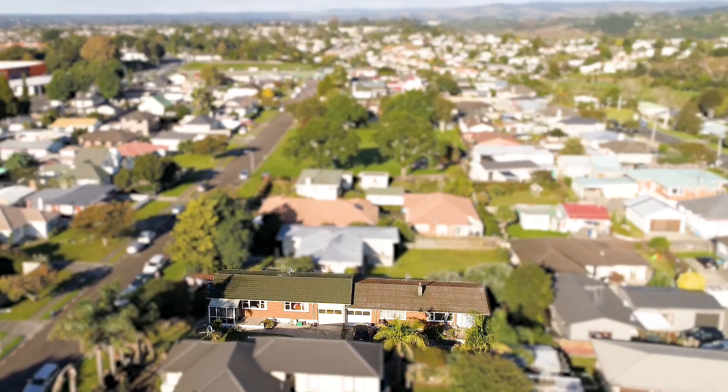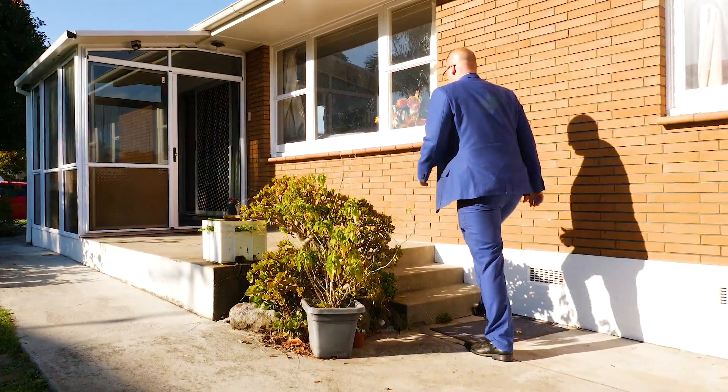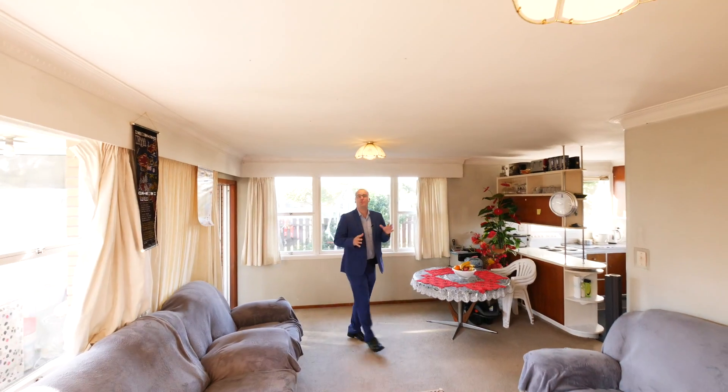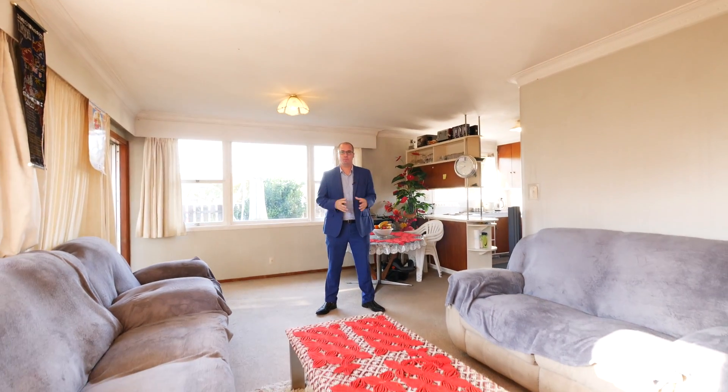I'm Michael from Tall Poppy Real Estate, and we're here at 13 Roomery Street, Gate Park. I can't wait to show you this amazing two-bedroom opportunity. Currently tenanted, this home would make an amazing addition to your rental portfolio.